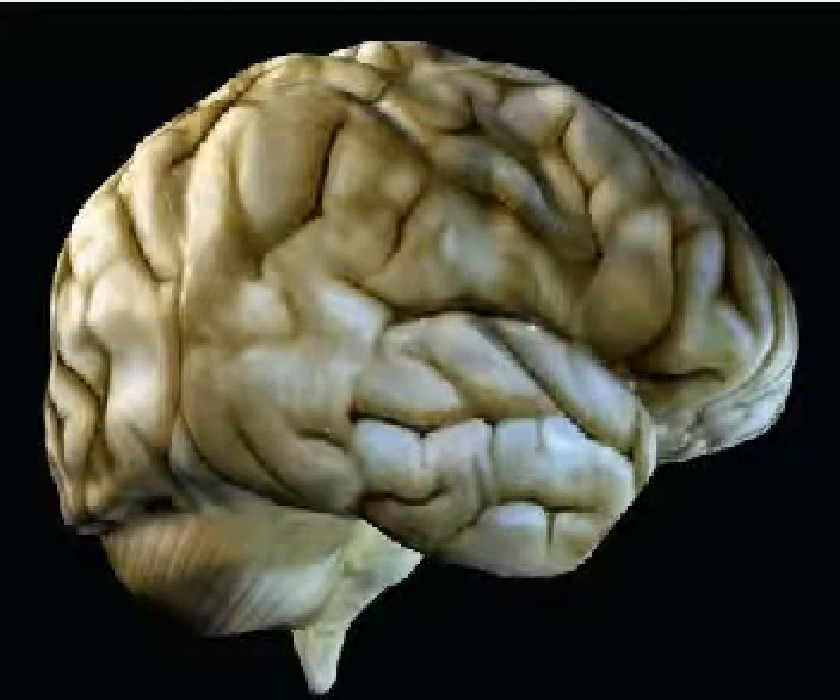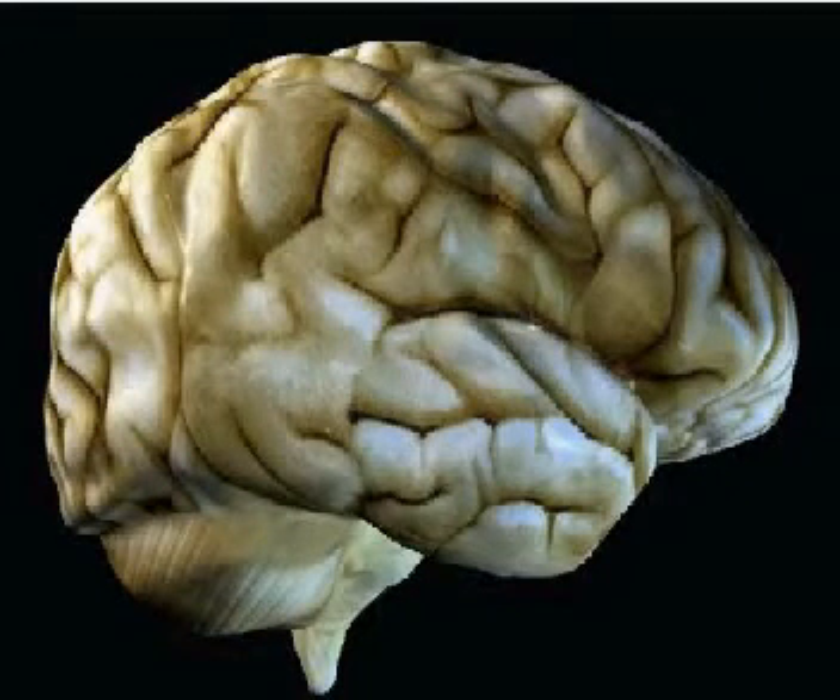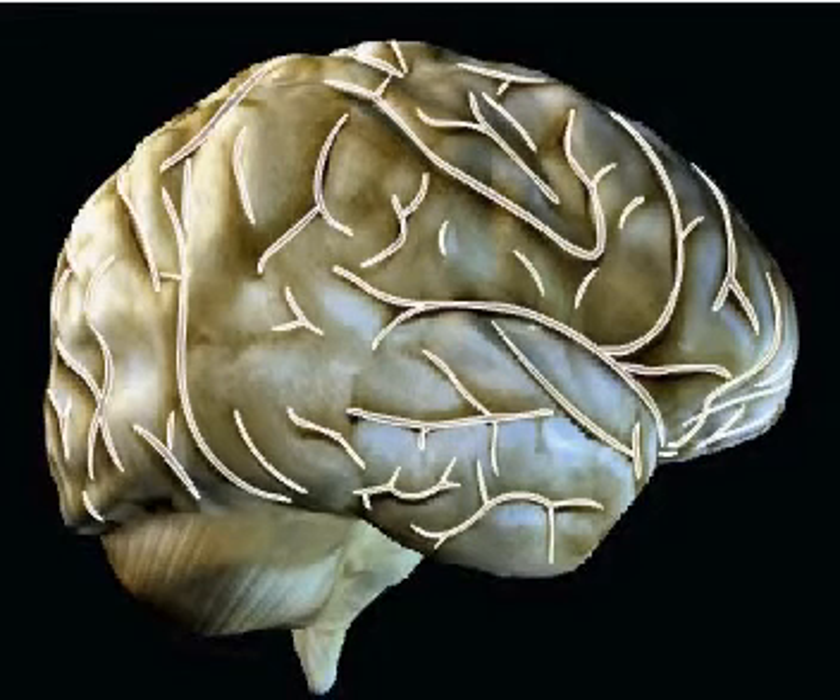In human beings, the surface area of the cerebral cortex is too extensive to take the form of one flat layer. It is therefore highly convoluted, and deep sulci and bulging folds can be seen on the surface of the cerebral hemispheres.